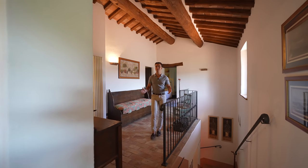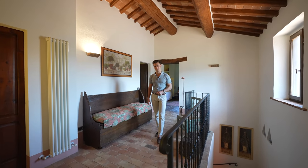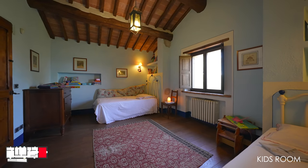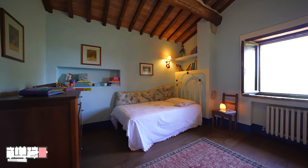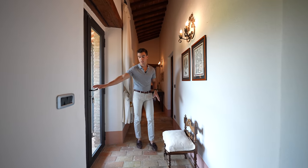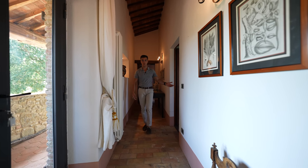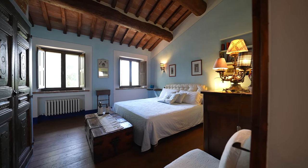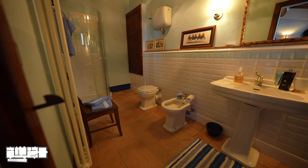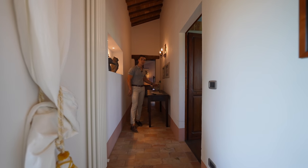The first floor is where we find the rest of the bedrooms. They are three and they have all been equipped with a comfortable ensuite bathroom. Let's start by seeing the kids' room right behind me. The floor keeps going through this hallway which brings us to the independent access with the external staircase, and then over here we find the second bedroom with ensuite bathroom. And in the end, through the hallway, there is the third and last bedroom.